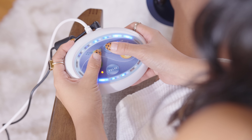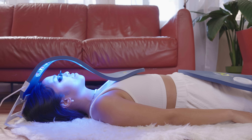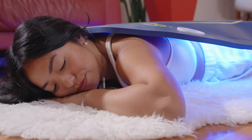Clearer skin is as easy as 1-2-3. The Saluma Pro bends to your needs, giving you maximum light therapy coverage. Use the Saluma Deluxe in conjunction with the Pro to maximize coverage, or use each separately.